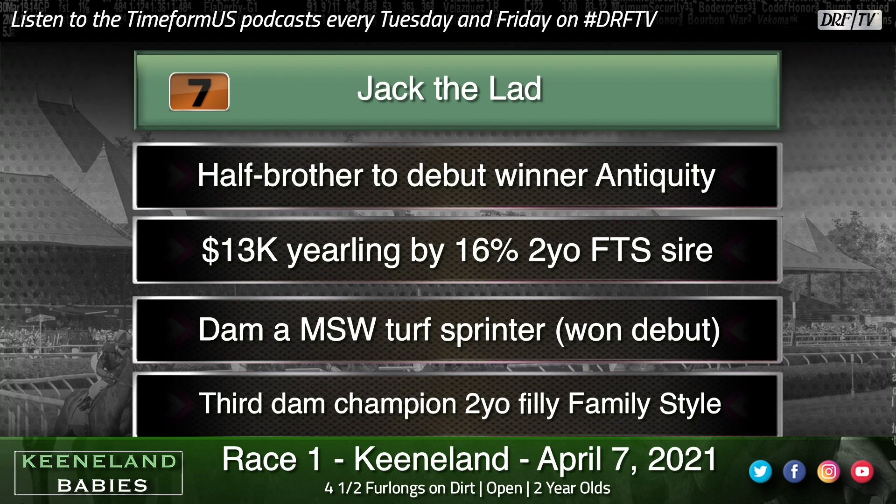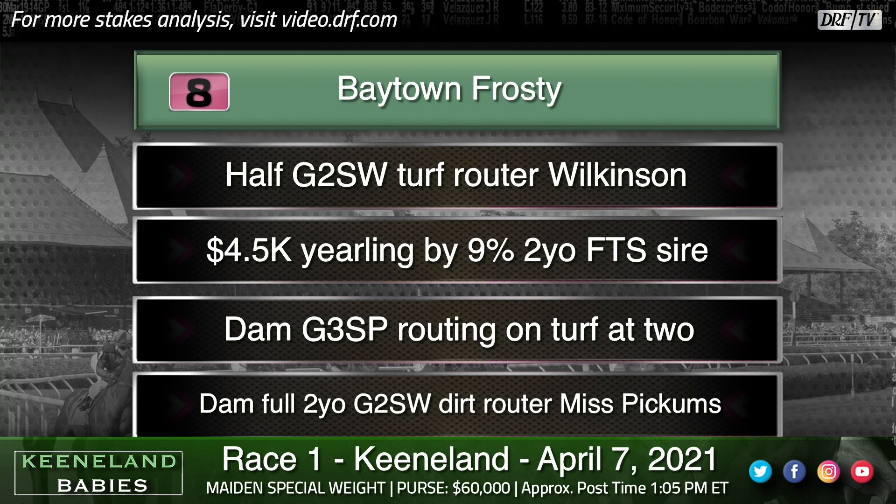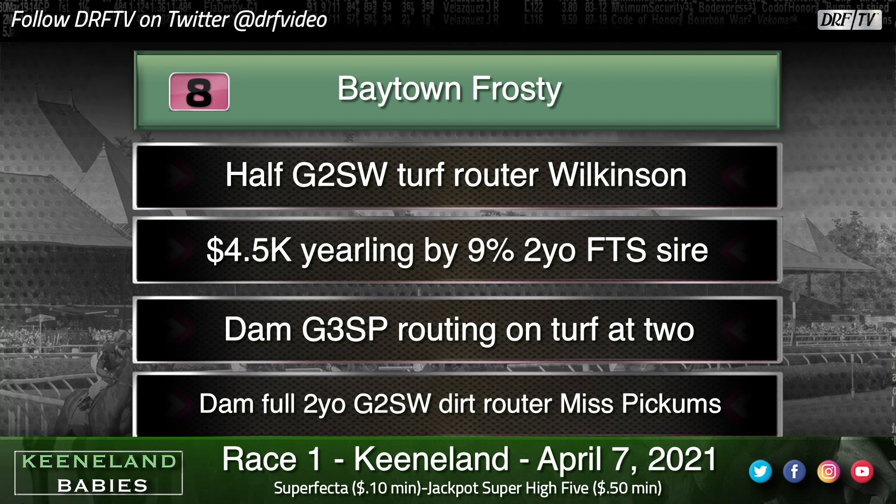The number eight, Baytown Frosty, has been opening up some eyes in the morning — three furlongs in 34 and change, coming off a half-mile breeze in 47 and change. We saw that Frosted baby on opening day, and that one was very fast. Baytown Frosty only sold for $4,500 as a yearling but has a little bit of pedigree, albeit for longer and turf. I think Frosted runners have come on a bit later in the two-year-old year and early in the three-year-old career, based on his first crop. That said, I thought the same about his winner on opening day, and that one just came out like a rocket. So it's not out of the question for Frosted to have a first-out winner.